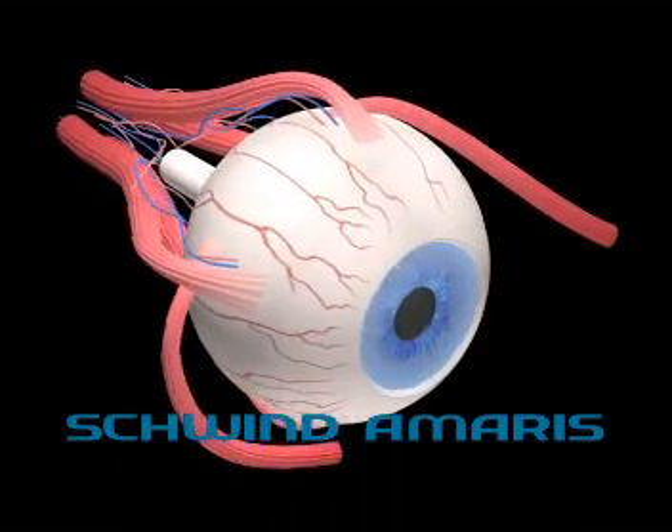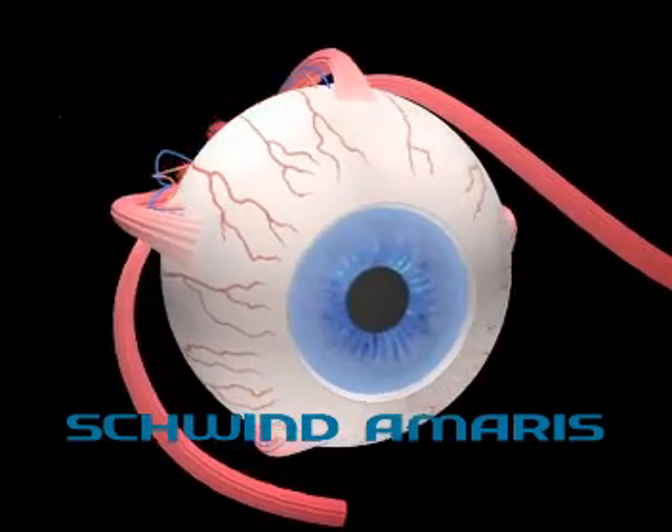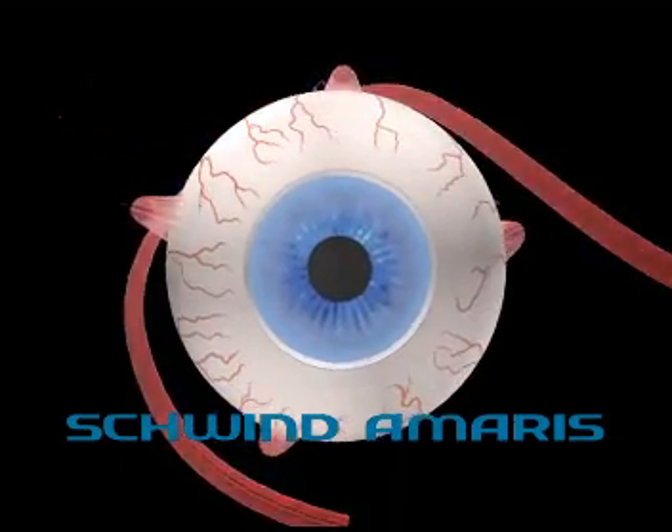By offering a 6D active eye tracker, the Schwind Amaris expands its leading position in refractive surgery.